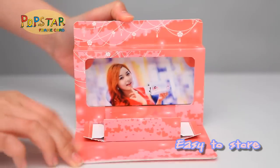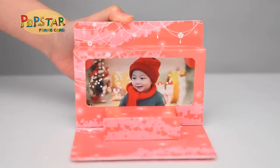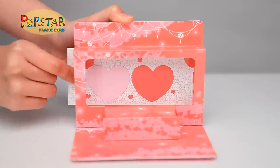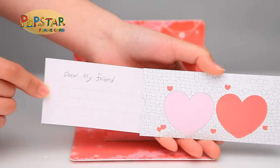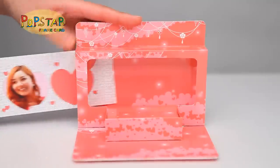Popstar is light, portable and easy to store, and you can change photos easily, allowing you to look at different photos all the time. Former 3D cards were discarded once they were used, but Popstar allows you to continue using them.